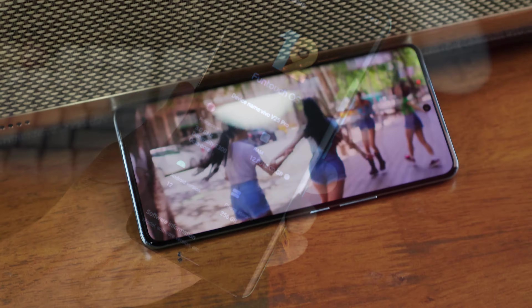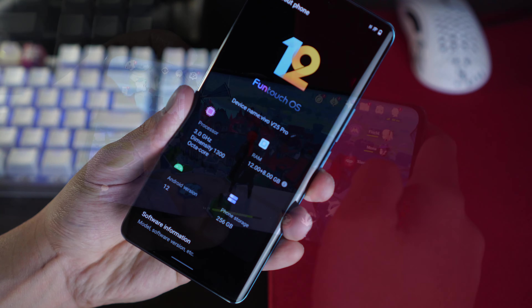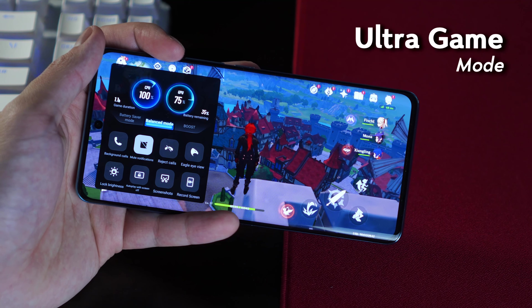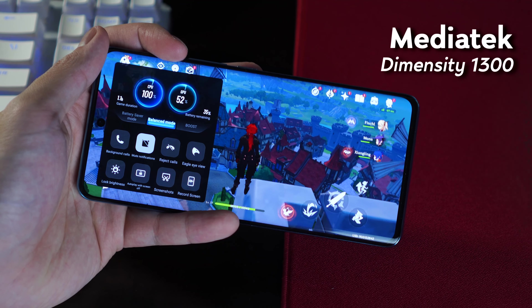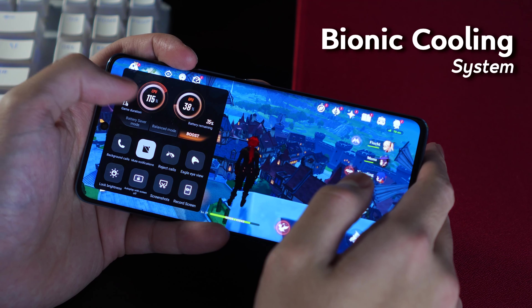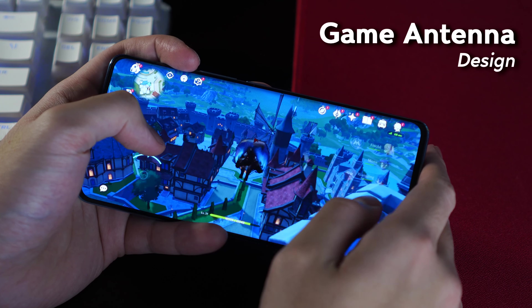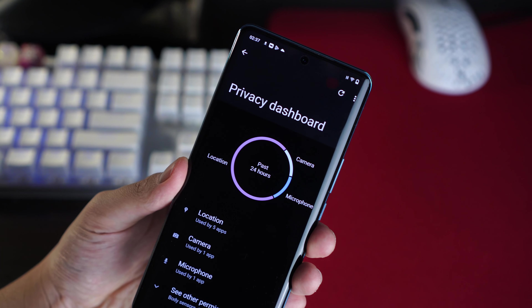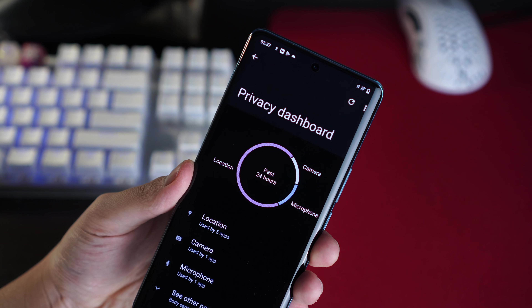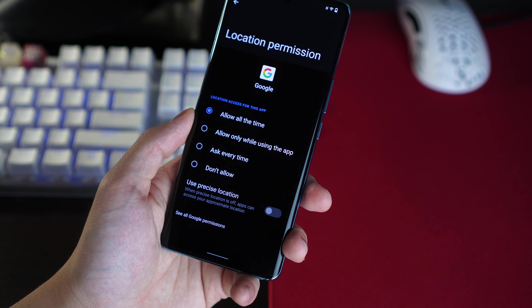Vivo is also giving near-flagship performance here with their Funtouch OS 12 based on Android 12. I absolutely enjoyed my gaming experience here thanks to their Ultra Game Mode that optimizes the V25 Pro to maximize performance on the Dimensity 1300 chipset on board. This is complemented by their new Bionic cooling system, so even if you are gaming hard on your device, your temps will never really get that high. Vivo has also included privacy features like app pinning, a privacy dashboard that summarizes and lets you manage your private data in one place, and the freedom to select location settings from either exact or approximate locations.